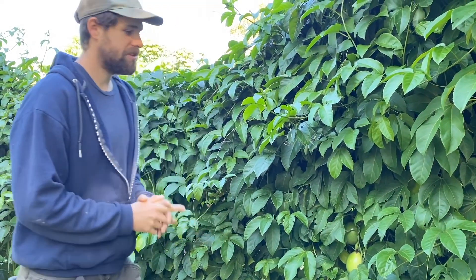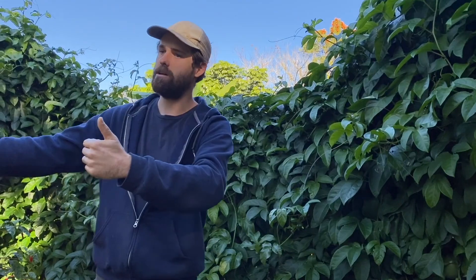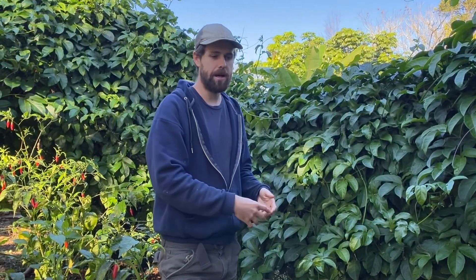I started these from seed only one year ago and they're already in production — a great example of something like a banana or papaya that can fill in space short-term while you're waiting for longer-term trees to mature. On the other side of this trellis is all my jackfruits, and there's a row of fruit trees. Eventually the trees are going to crowd together and there'll be a walking path where this passion fruit is. By that time these will be done — they're not a long-lived plant, a couple of years — and the jackfruits and other trees will grow in.